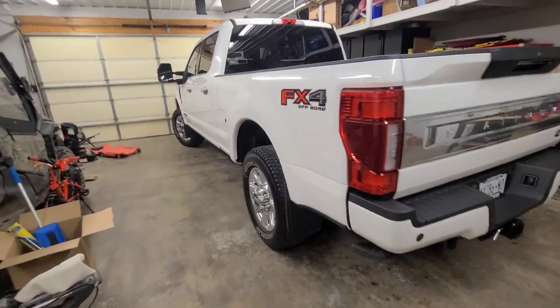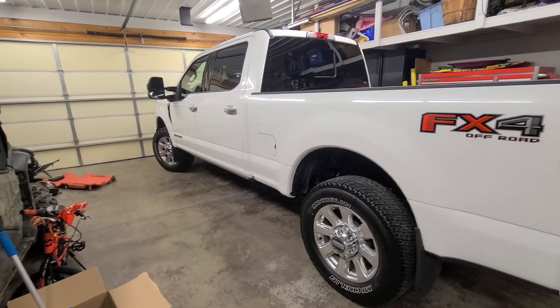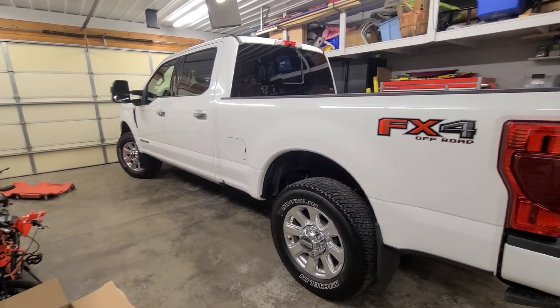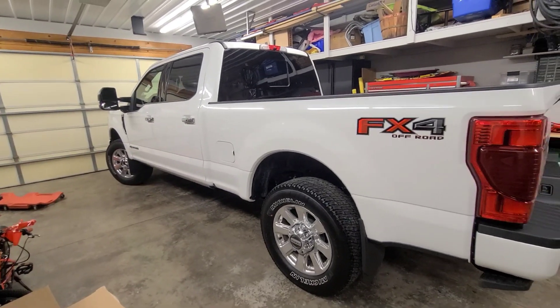There was one checkbox I didn't do, which is the adaptive steering, because the dealer said if you do that, it'll take forever to come in. It took forever to come in anyhow, so I should have just checked it.